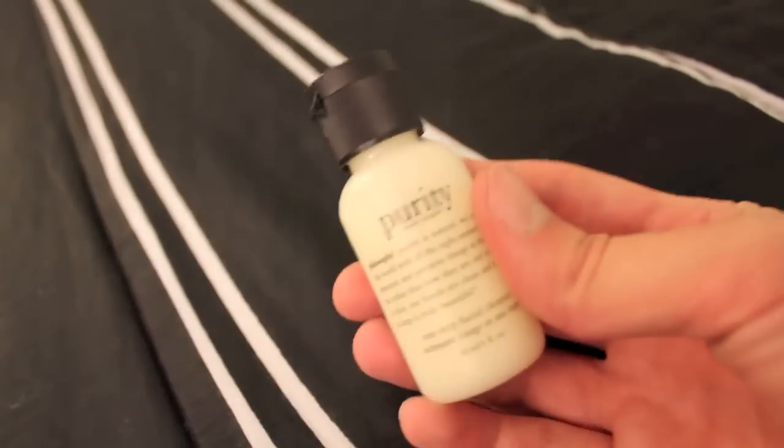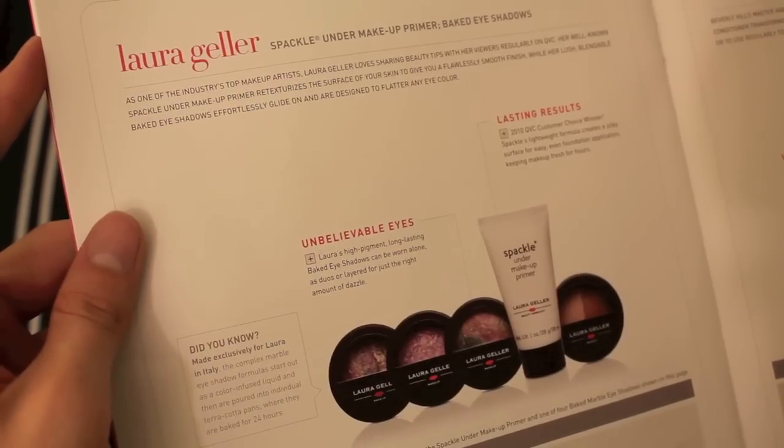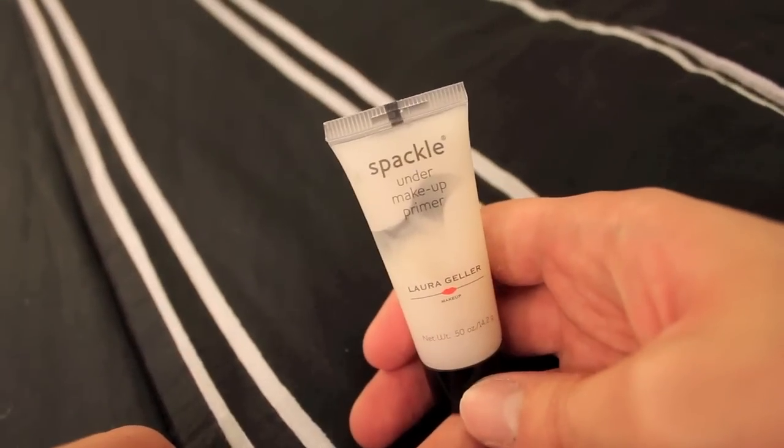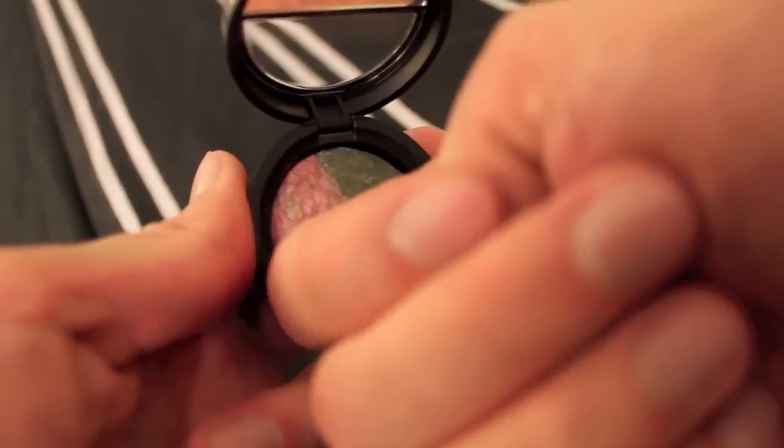The next thing is Philosophy Purity Made Simple One-Step Facial Cleanser. I actually have one of these that I got from Birchbox, so now I have two and I am just chock full of facial cleanser. The next thing, in a bag, is Laura Geller Spackle Under Makeup Primer and a Baked Eyeshadow in Mauve Mint. Apparently this Spackle primer is the 2010 QVC Customer Choice Winner — so it's got legitimacy here, people.